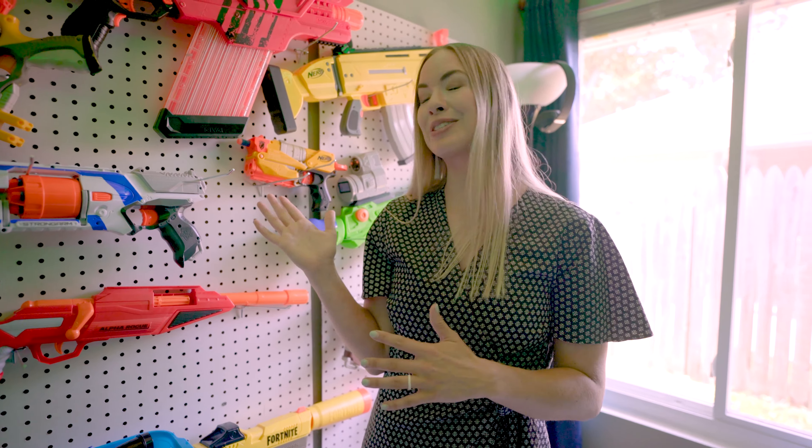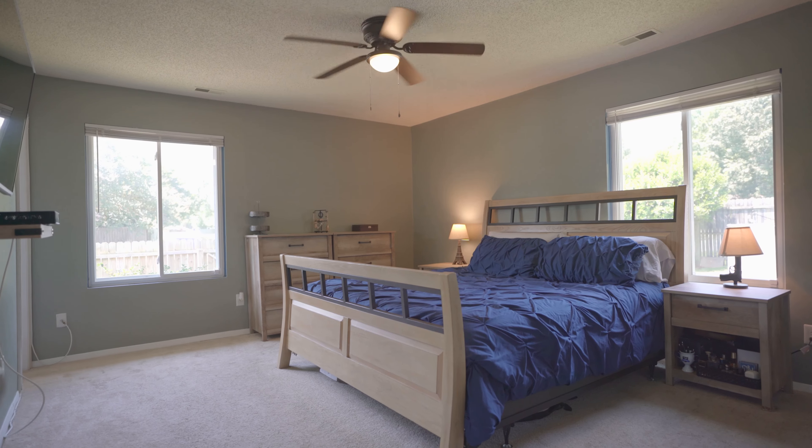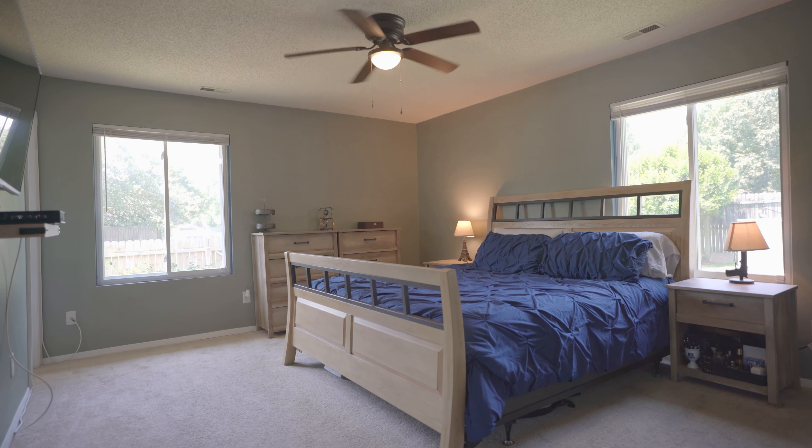I myself am not much of a Nerf gun or Fortnite fan, but this is pretty cool. The bedrooms themselves are spacious and the main bedroom has an ensuite bath. Plenty of room for your kids and their friends to come over and hang out.